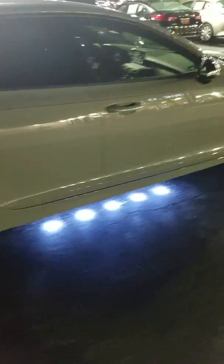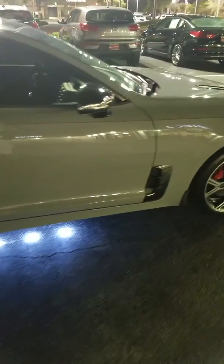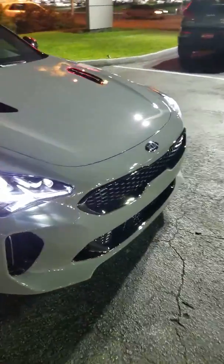Puddle lights are an excellent touch in my opinion. It's gorgeous — look at those wheels, look at the lighting system. Unbelievable.